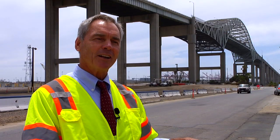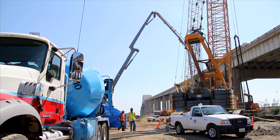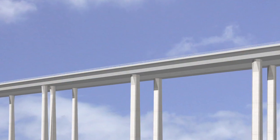It's almost like building a bridge underground to support a bridge above ground. By the end of this year, the pile work will be close to complete and the main towers and columns will start to rise from the ground.